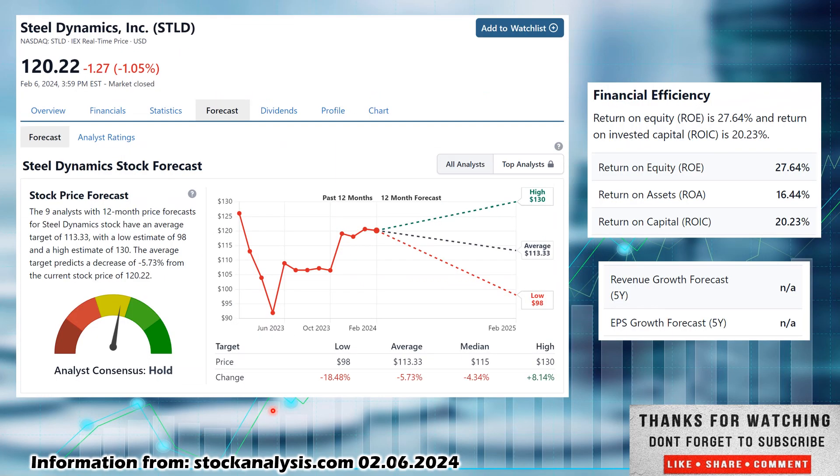Another source that I like is StockAnalysis.com. Again, just make sure you're not blindly following one source — information could be outdated or inaccurate. Nine analysts have taken a look at this one; they call it a consensus hold. I would agree with them. I would like something more closer to their low estimate of $98, which would be an 18.48% decrease from where it currently sits. I would like this around $105 or lower, and $98 would definitely be a good entry point for me. The average estimate is $113.33 — even this is lower than where it currently sits, a 5.73% decrease. The only way it looks like you'd make any money is if it happened to hit their high of $130, which would be an 8.14% increase from where it currently sits. All the while, you could collect that 1.6% to 1.7% dividend yield where it currently sits.